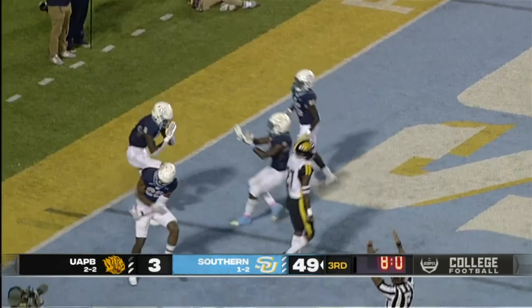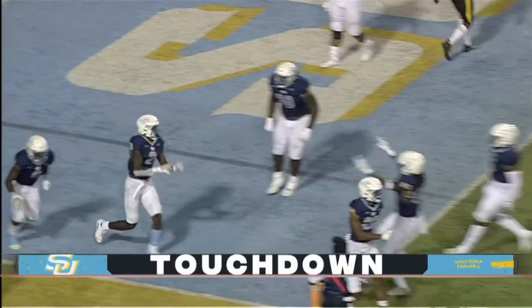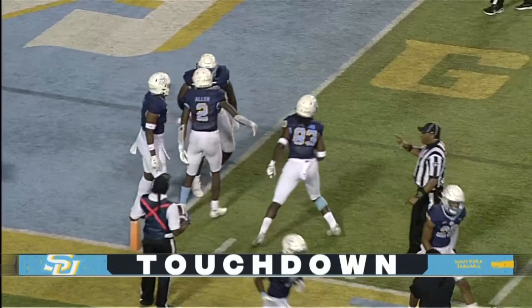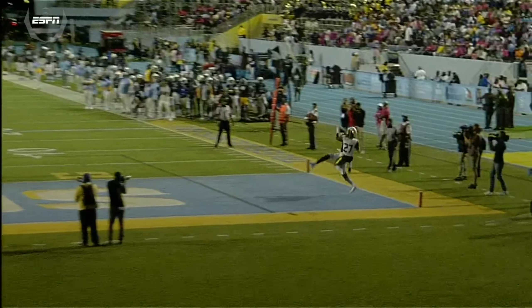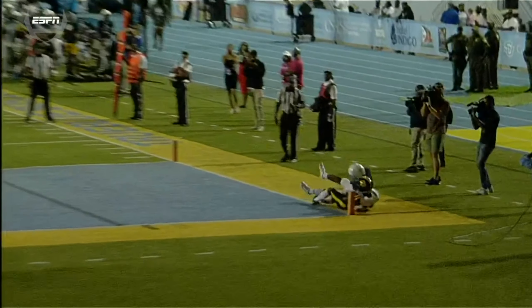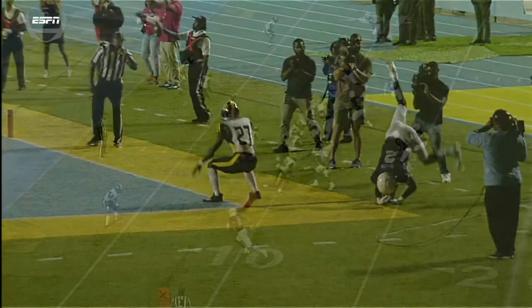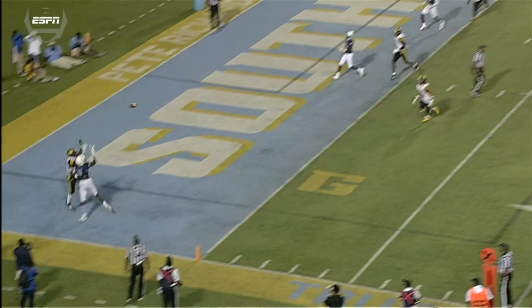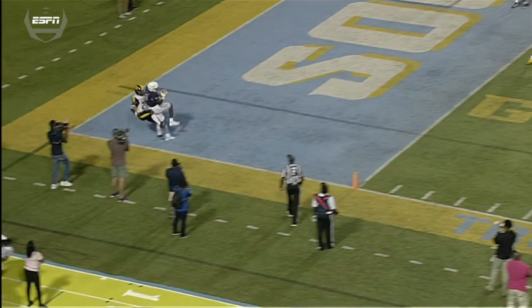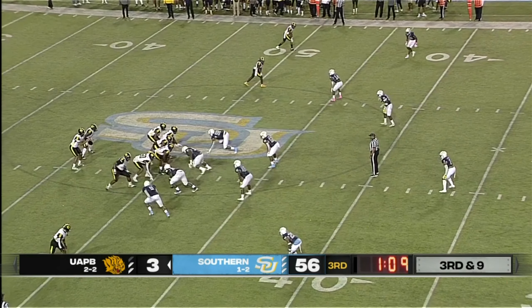Can they get a first down? Looks like they may be able to get one inside the one yard line. McCray with the pass — touchdown Southern University! He kept his feet in bounds and that is Cassius Allen, the junior from Prattville, Alabama. McCray called a fade to the corner — use your height and size to outrun the DB — and he comes down with six.